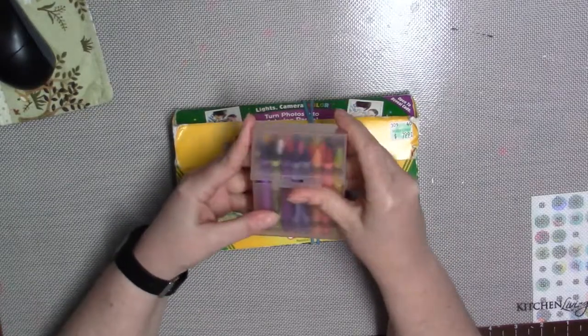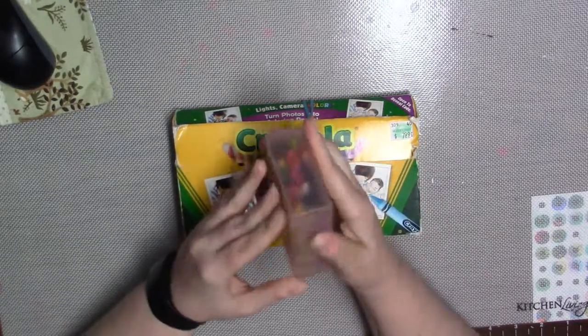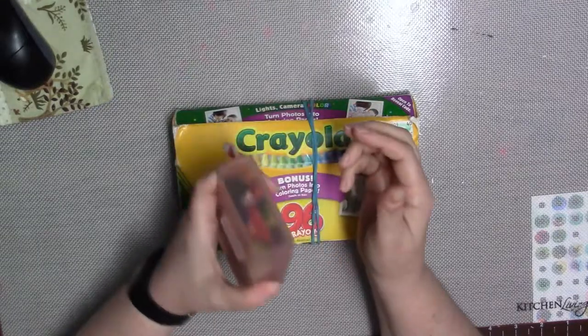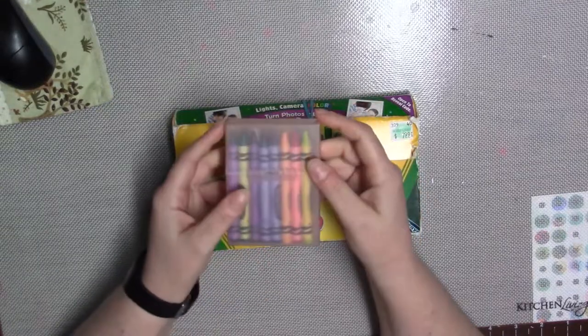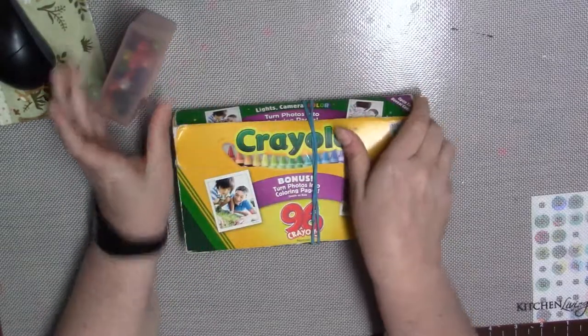This was the only one left in the store, so I'm going to have to figure out where to get more. But I'm very excited about it — it's really great. It will protect my crayons nicely while I toss them into my art bag.